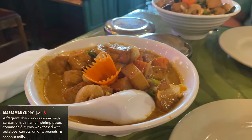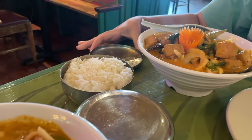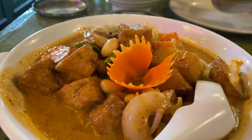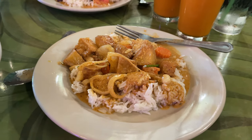We both ordered two separate curries that also come with rice, and they were both amazing — and it's a lot of food. If you're two people and you're not big eaters, one portion off the menu is plenty to feed two people. We took a ton home with us, as you can see.